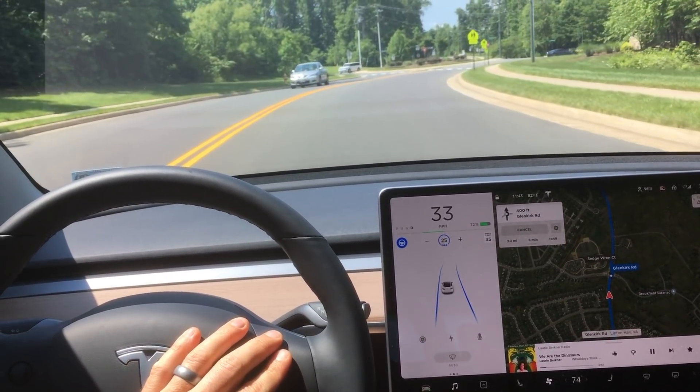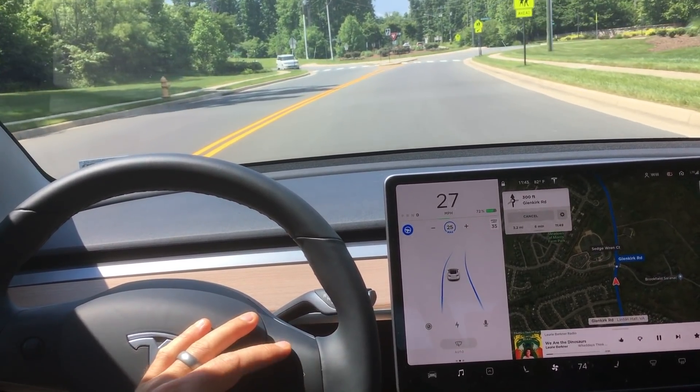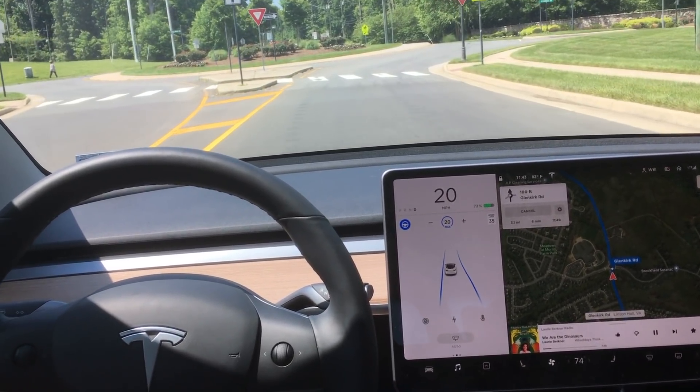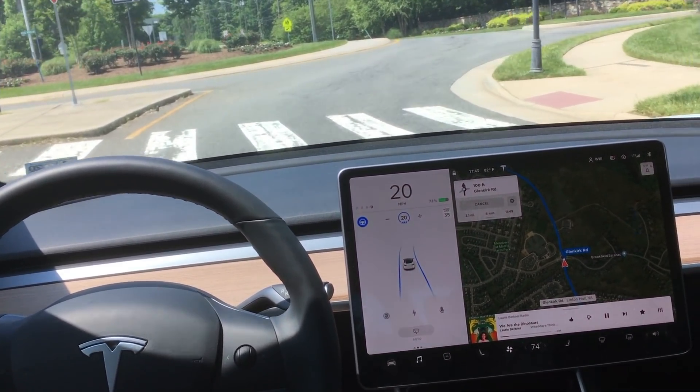You can see me here manually slowing down the car. I'm trying to set this autopilot up for success by slowing down the car so it can make a better decision and also keeps me safer when going through a roundabout at slower speeds. I get the car all the way down to about 20 miles an hour before it enters the roundabout.